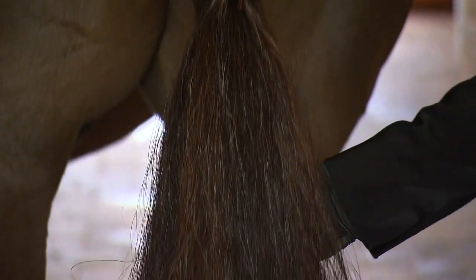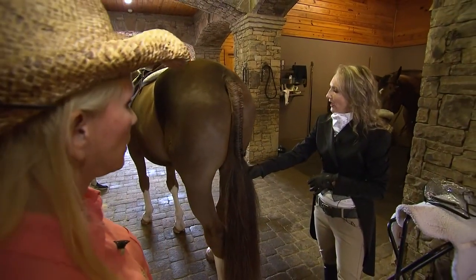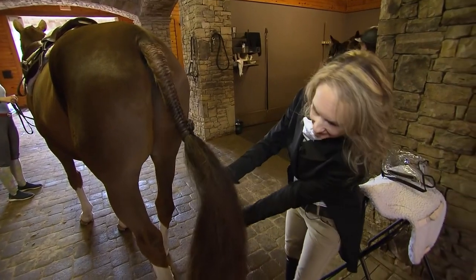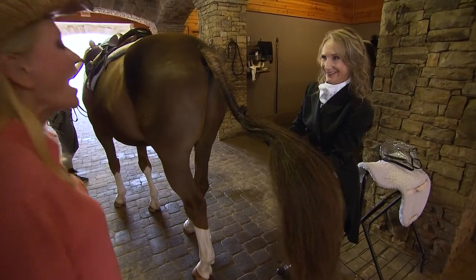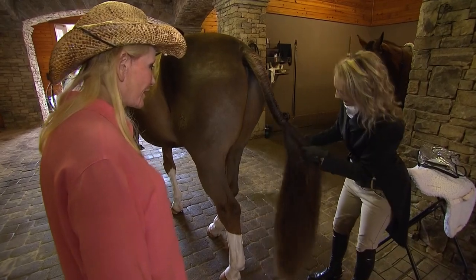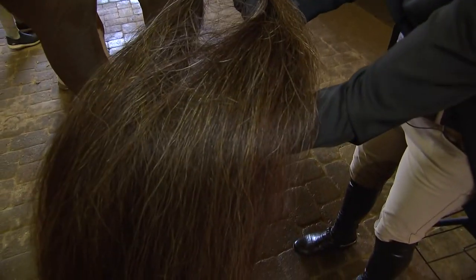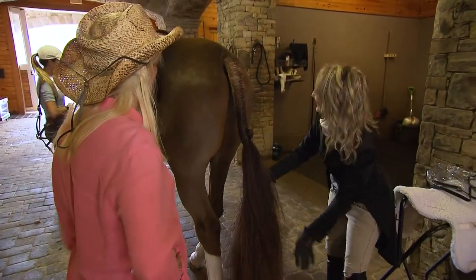Even the tail gets special attention. This is how we braid a hunter's tail. When you braid their tail, it takes up some of their natural tail, and we want the tail to be very full. So he actually has extensions — a fake tail braided in that you can't tell at all. It matches his tail exactly. It's custom made.